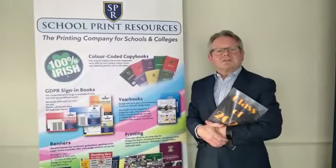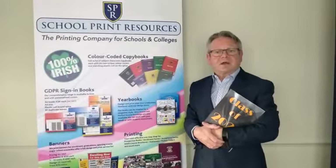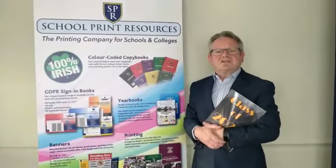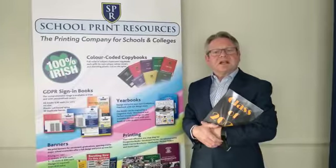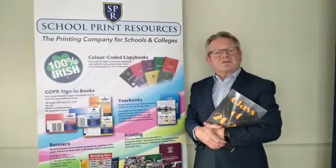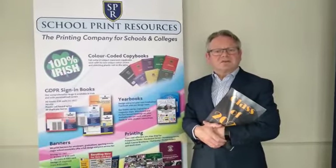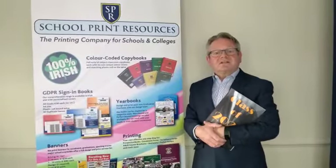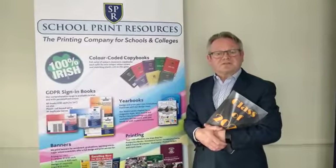Each school will be given its own access code to the software package, allowing it to log into its account remotely and use the School Print Resources software templates and design features to create and customise its yearbook. Once the school is happy with the finished product, it can then submit the yearbook to School Print Resources for printing.